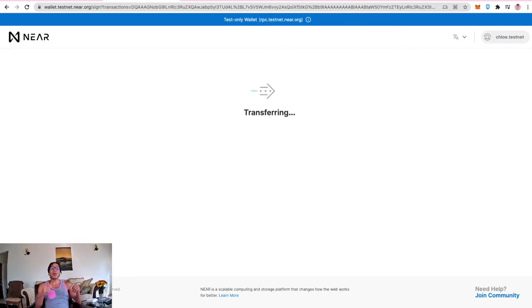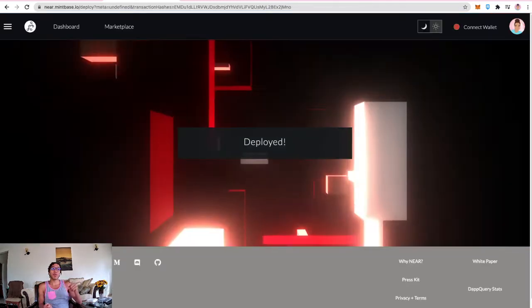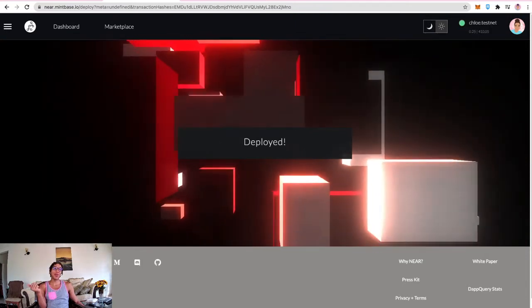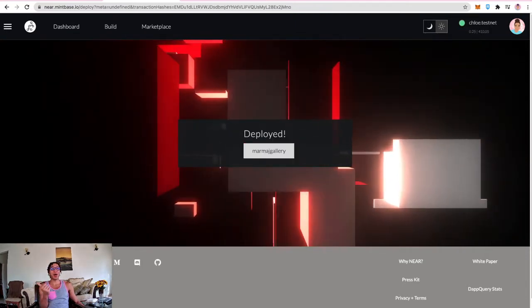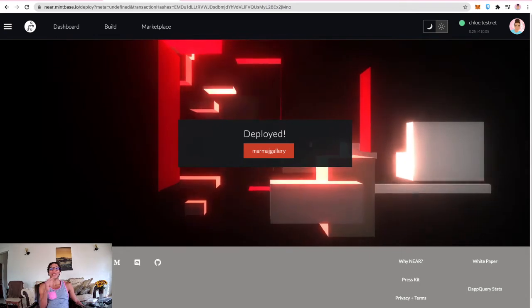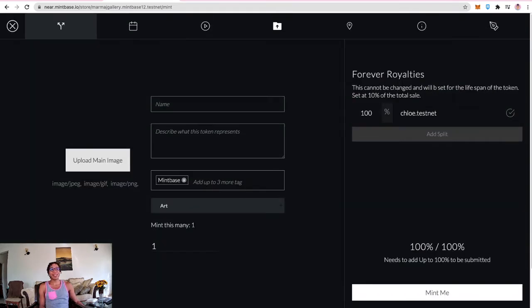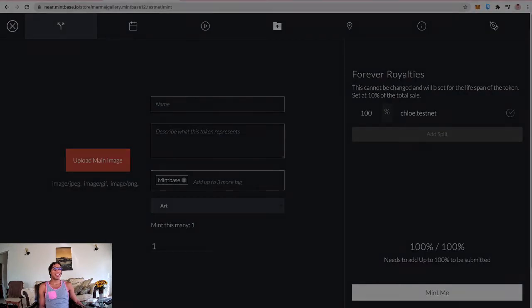Once the transaction is signed and authorized from the wallet, it redirects back to the Mintbase platform and says 'deployed.' This is a new flow compared to previous videos. Clicking through, it says 'time to mint.' The Marma J Gallery store is now ready, so it's time to upload an image and start minting.